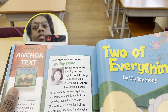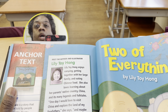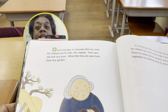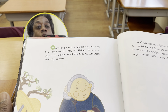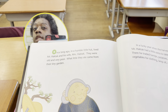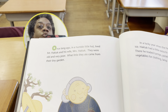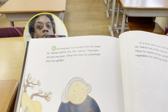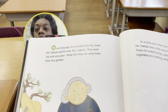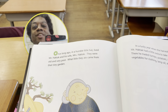Now, let's begin reading Two of Everything by Lily Toy Hong. Please feel free to read along with me. Or, if you would like to just listen to me read first, that's fine. Because after, I would like you to read the story two more times out loud — on your own, with mom or dad, or with your brothers or sisters. Let's begin.